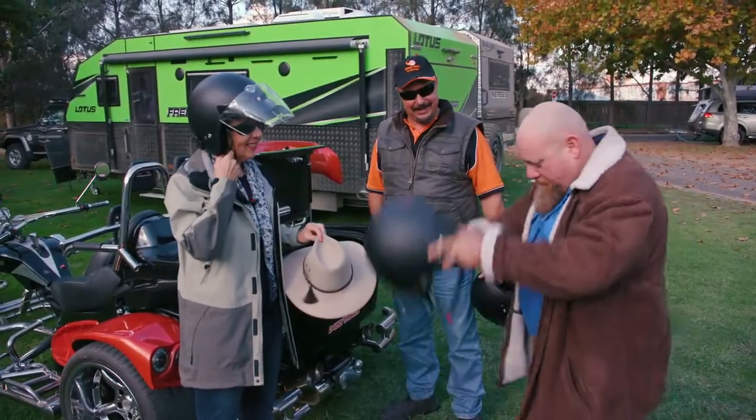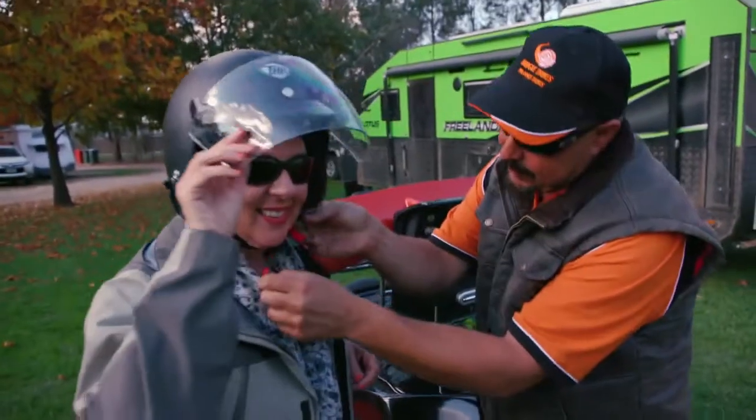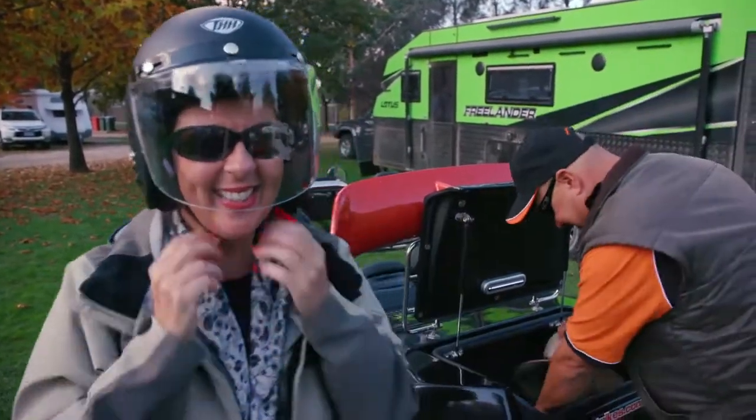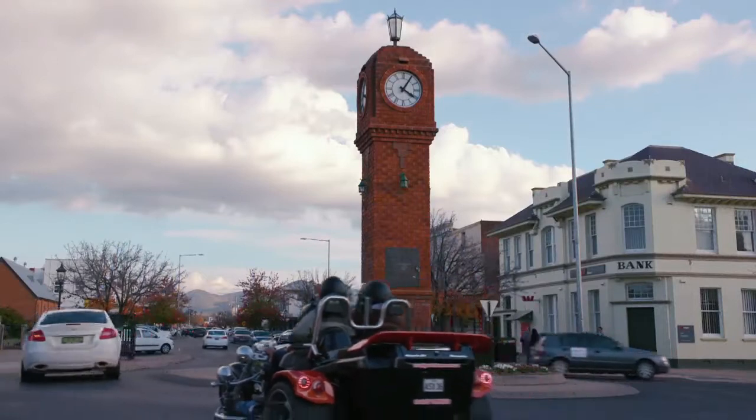We're going to check out a few old historic buildings and just what our wonderful town's got to offer. Nick from Mudgee Trikes has come and picked us up to give us a cruise around Mudgee and have a look around the place. What a top way to see the town.